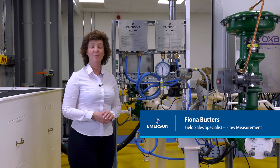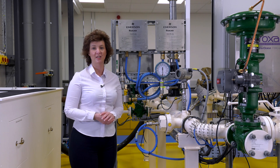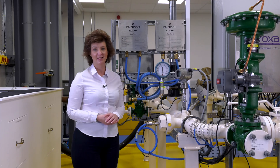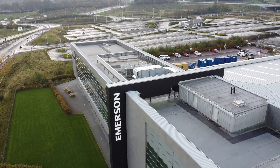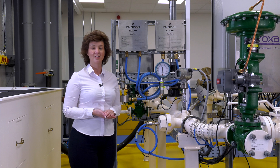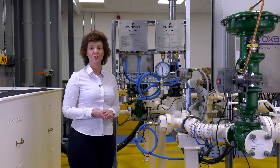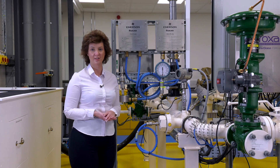Hi, I'm Fiona. Operators today face a huge dilemma when it comes to optimising production and maintaining pipeline integrity. Here in Aberdeen Solutions Centre, we can work with you to build the best solution to effectively monitor and manage the corrosion and erosion challenges you face in your plant or offshore asset.